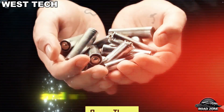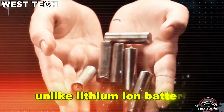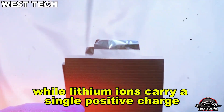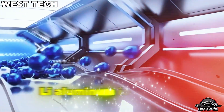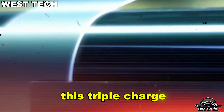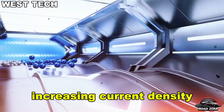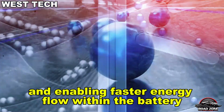Part 1: What exactly is aluminum-ion and why is it a lithium killer? Unlike lithium-ion batteries, aluminum-ion uses a whole new chemistry. While lithium ions carry a single positive charge (Li⁺), aluminum ions (Al³⁺) carry three. This triple charge allows for the movement of more electrons per ion, increasing current density and enabling faster energy flow within the battery.